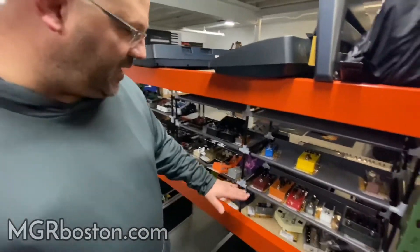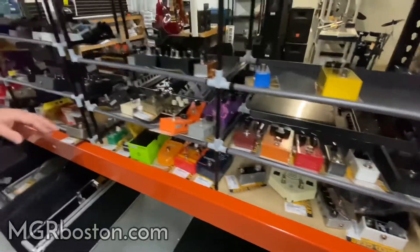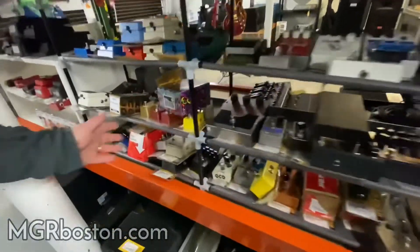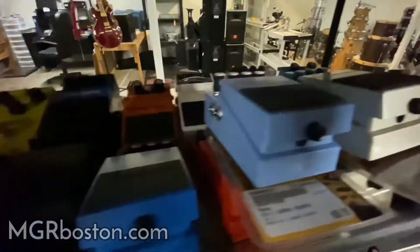We took in a whole bunch of really nice TC Electronics — Ditto Loopers, Hall of Fames, a Noble's Overdrive, which if you love the country stuff is great, JHS pedals, Digitech, and a whole bunch of import pedals that come at a very moderately nice price.